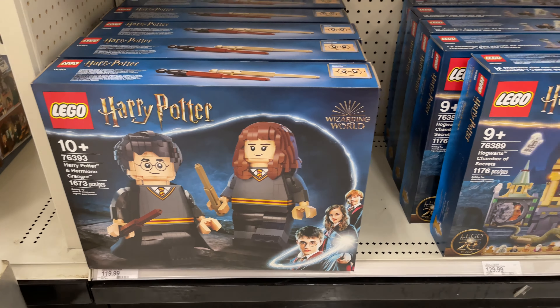Here are a few more sets, kind of a little card game mixed in. Yeah, nice little Harry Potter section at the Target.